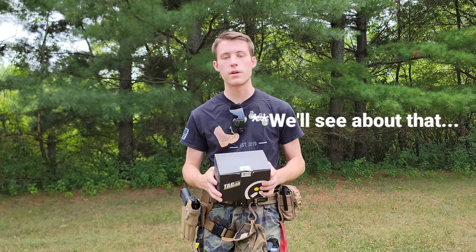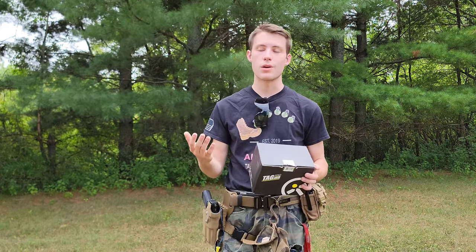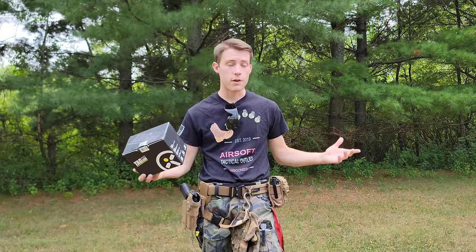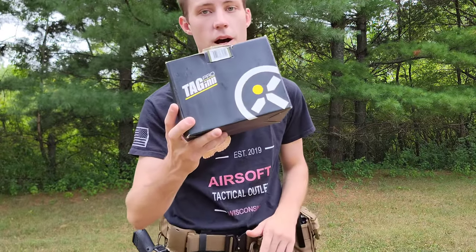All of them work wonderfully. These are great products. They're made over in Russia, and we are lucky enough to have them here in the United States. But without any further ado, let's get right into this video and get some TAG-IN unboxed.